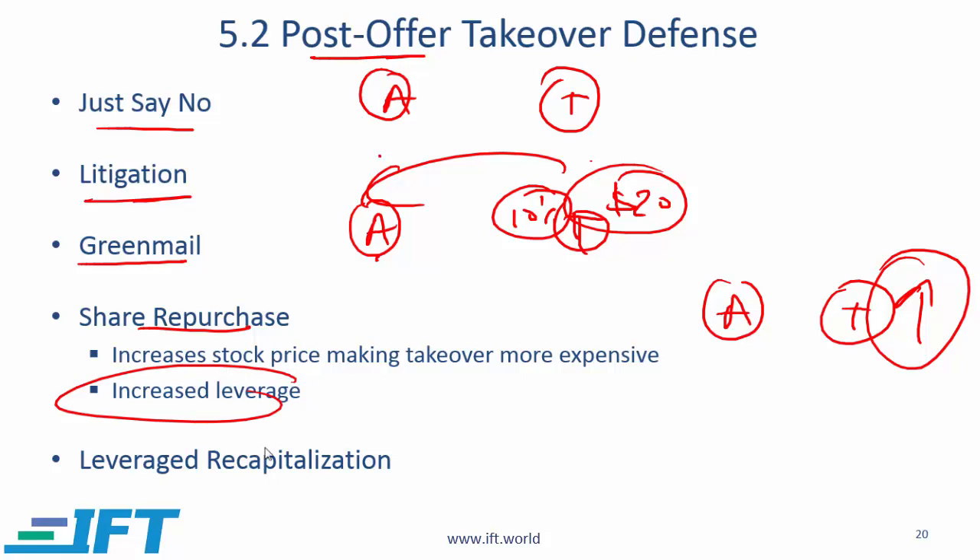A related item is increased leverage or leveraged recapitalization. The target company might take on debt and use that debt to buy back shares. The target company now has a higher level of debt, which might discourage the acquiring company. The increased leverage could be used for share repurchase, and leveraged recapitalization is a separate category if the level of debt being taken on is quite substantial. These items will discourage an acquirer.